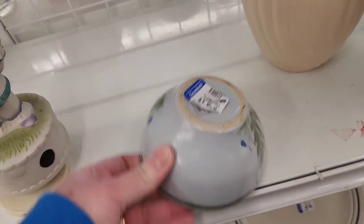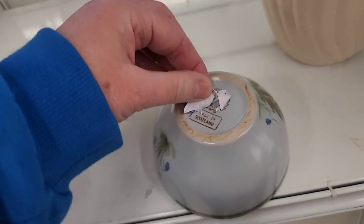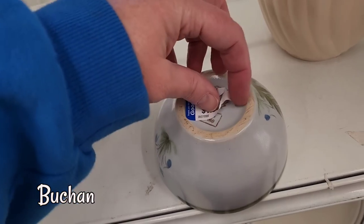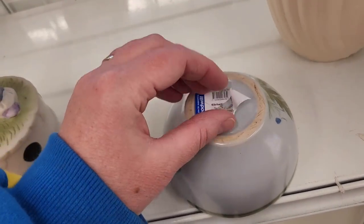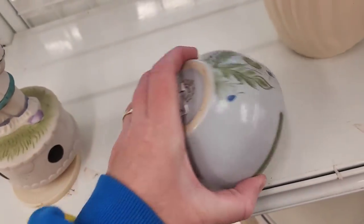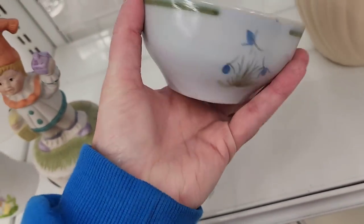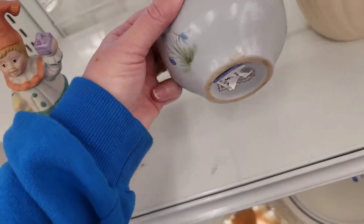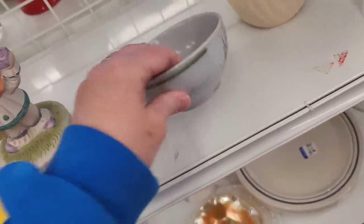This is pottery from Scotland. That's a sweet little bowl. I've had the plates — I've sold the plates, and then there were some plates that were damaged that I used as coasters under my plants. That's a pretty little bowl.